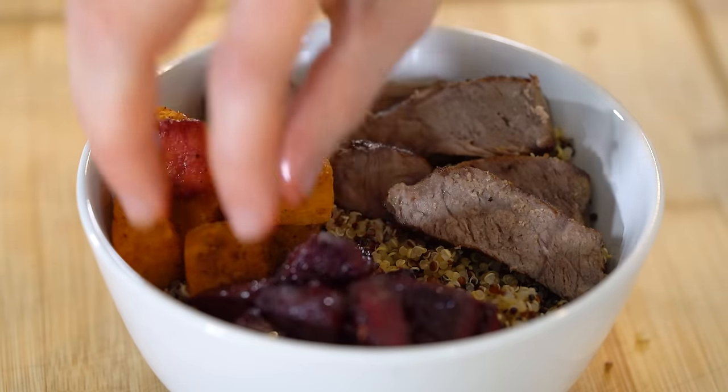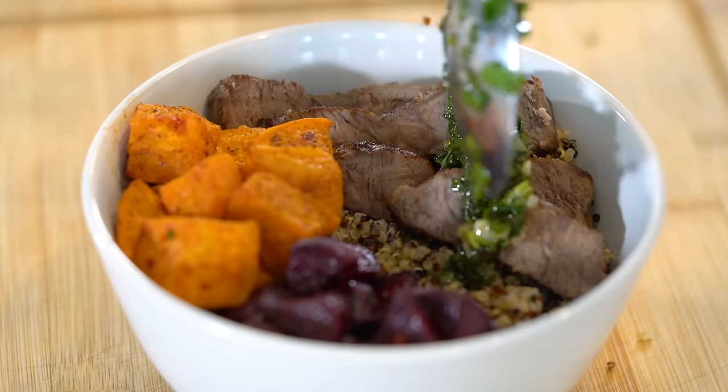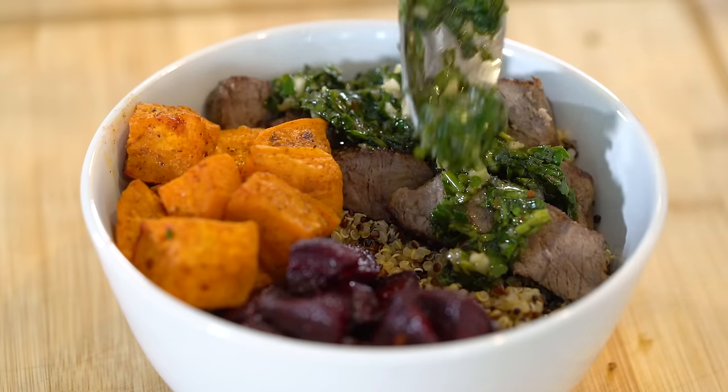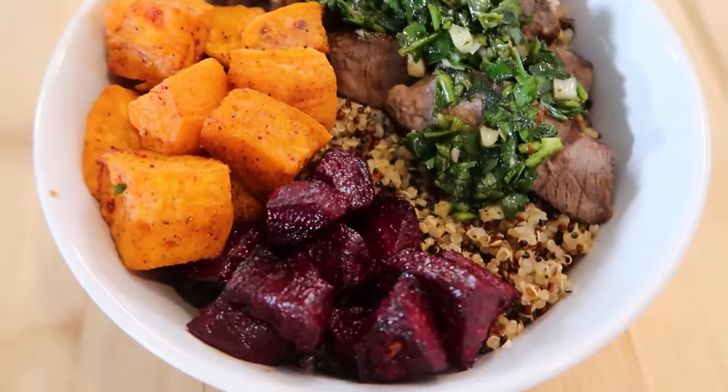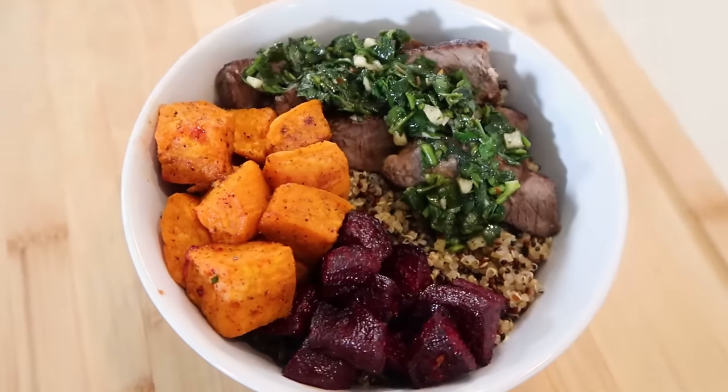To assemble the chimichurri steak bowl, add one serving of the quinoa we cooked earlier, four ounces of sliced steak, the roasted sweet potatoes and beets, and finish it off with the homemade chimichurri sauce. The sauce is what really takes this bowl to the next level — there you have it, another delicious balanced bowl recipe that can be prepped in advance.